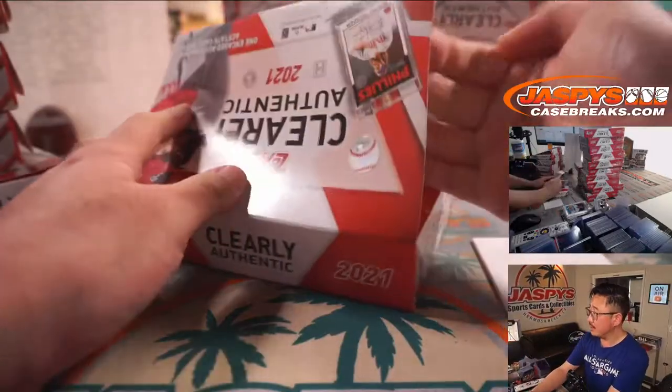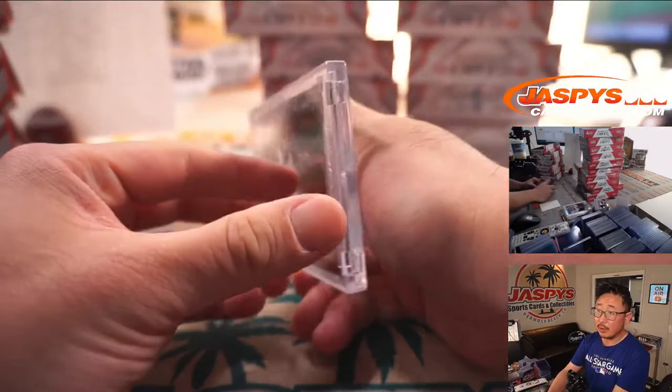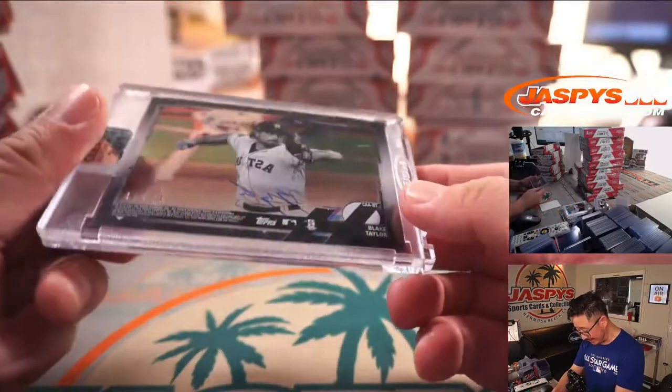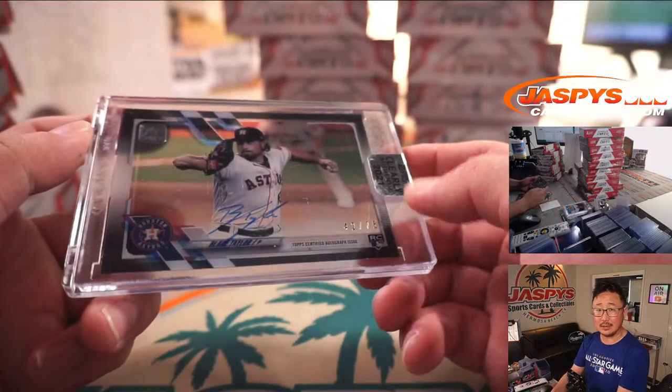Next box — I think we're going landscape mode here. It's an Astro, 42 out of 75 — that is Blake Taylor, Houston. Jens with the Astros.